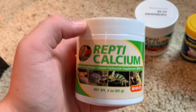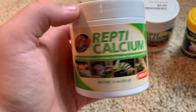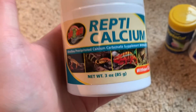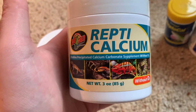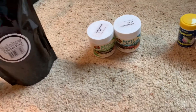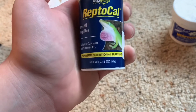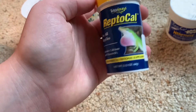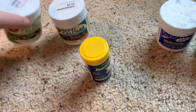Next will be the supplements. I'm getting almost out of this, but it's calcium by Zoo Med — the Repti Calcium — with D3. And then also without D3, just in case something doesn't need D3 or it's harmful to them. I heard in a video that something was poisonous to them, so I keep both. I wouldn't really recommend the older brand — I'd recommend Zoo Med or someone like that.